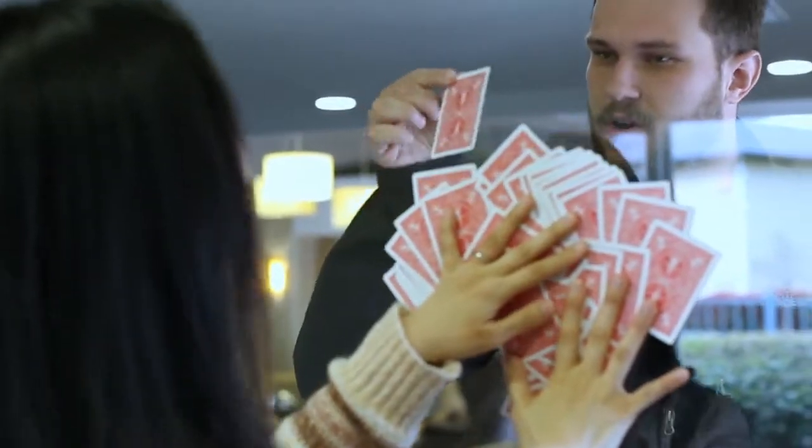What? What was your card? No way! He shuffled the card, picked it out, and the next thing I know it's on the other side of the window.